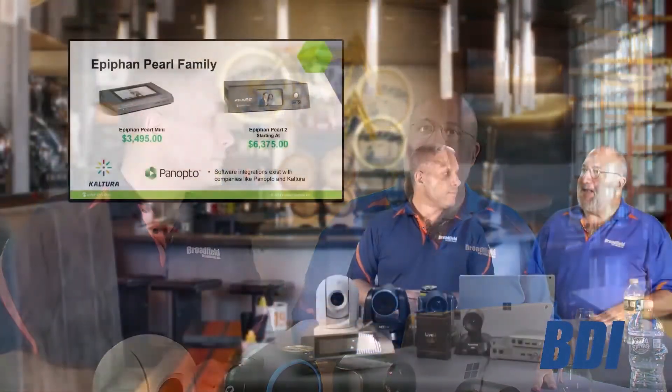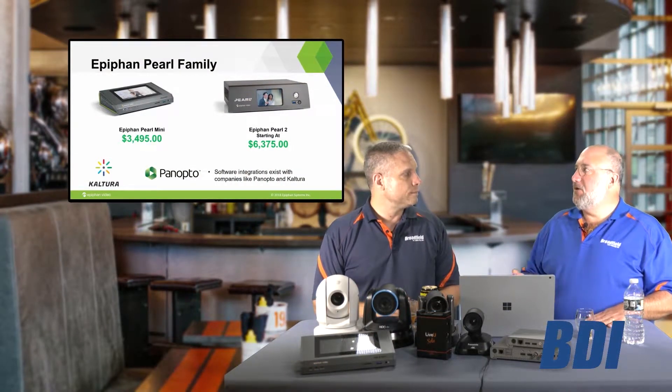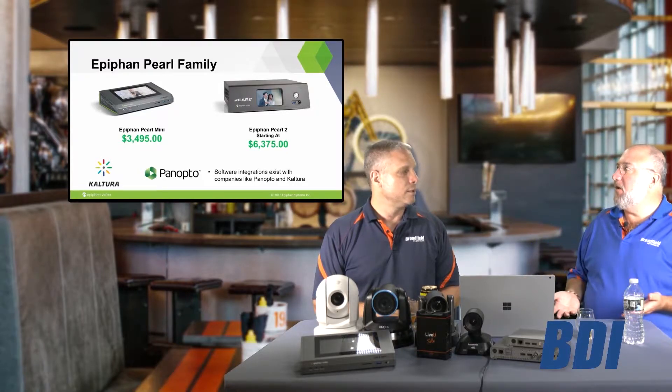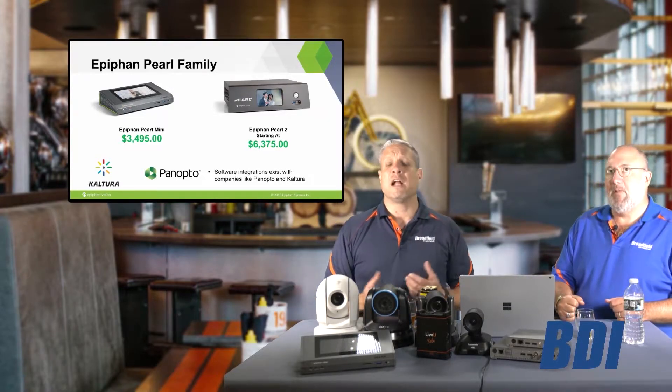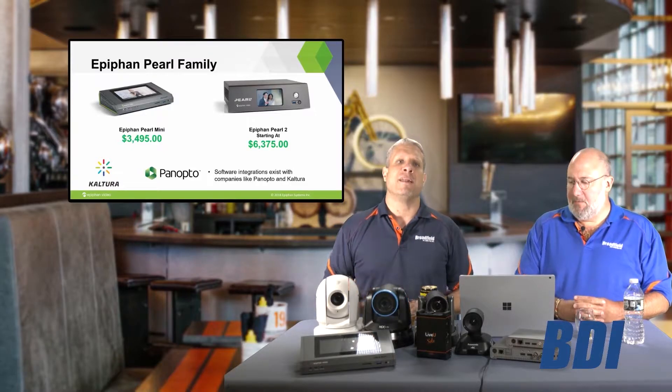Jim, I think you should talk a little bit about Kaltura and Panopto, because that's the driving force behind why we have schools ordering 50 and 100 Pearl Minis. It's a $3,500 device that people are ordering in those quantities because they're all in with Panopto or Kaltura. Absolutely — Kaltura and Panopto are leading the way in the education space for lecture management services.